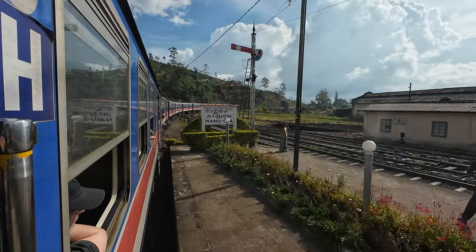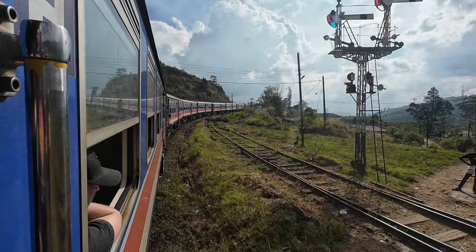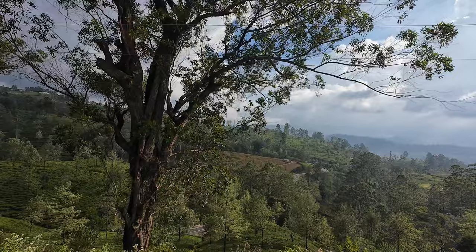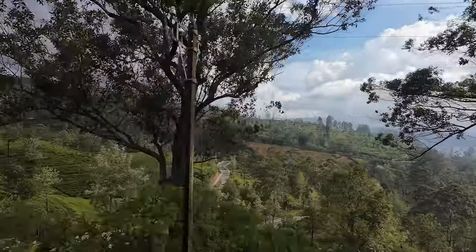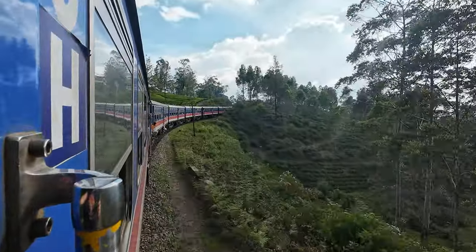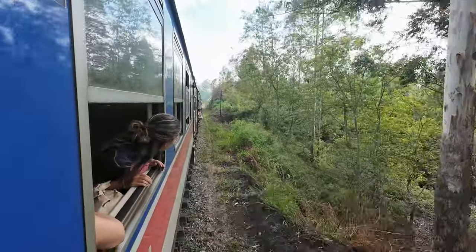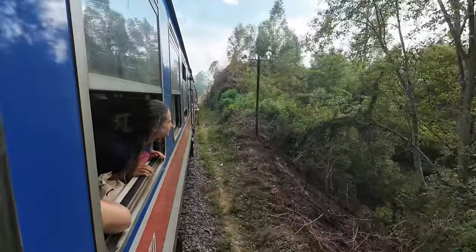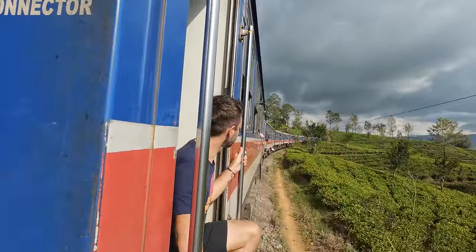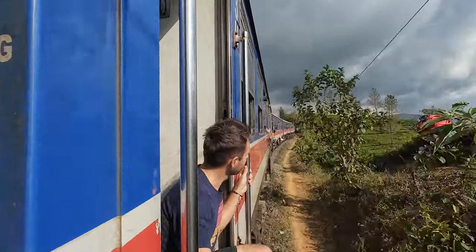There are 5 types of carriages: 1st class reserved, 2nd class reserved, 3rd class reserved, 2nd class unreserved, and 3rd class unreserved. What's good to know is that one carriage is one class and you cannot move from one to the other. Not a lot of people go to 1st class because it's air conditioned and therefore you cannot open the windows or the doors. 2nd class reserved is where most tourists want to go, and to get a ticket there you must book weeks in advance. 3rd class reserved is where we were, and we loved it.